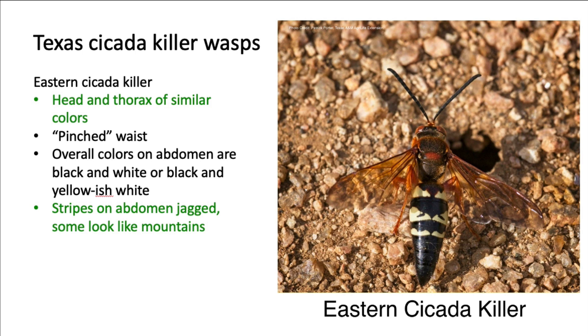Let's look a little more closely at two species of cicada killers. The eastern cicada killer tends to be black and yellow, unlike the Asian giant hornet that is brown and orange to yellow. Again, observe that the head is small and a similar color to the thorax. While it has a pinched waist, the stripes on the abdomen are jagged, again looking like mountains.